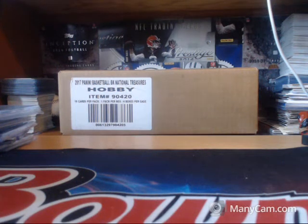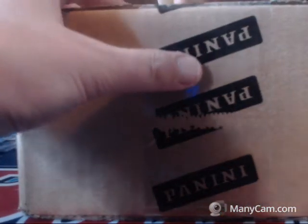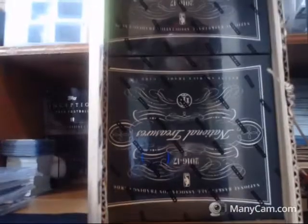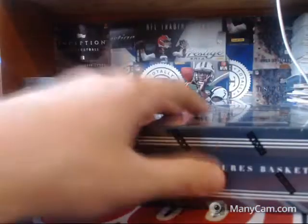All right guys, we are ripping a team break — a 2016-17 National Treasures basketball. Without any further ado, let's dive into this case. Let's get our focus back here. All right guys, good luck everybody.